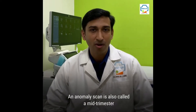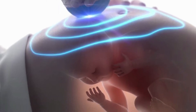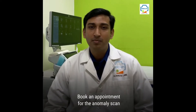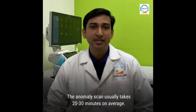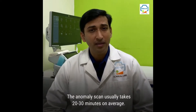An anomaly scan is also called a mid-trimester scan, a second trimester scan, or a TIFUS scan. The anomaly scan is suggested at the 5th month of pregnancy, between 18 and 22 weeks. Book an appointment for the anomaly scan since it will take a little extra time compared to other pregnancy scans. The anomaly scan usually takes 20 to 30 minutes on average.